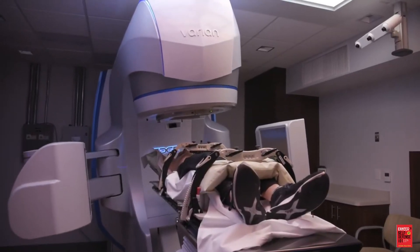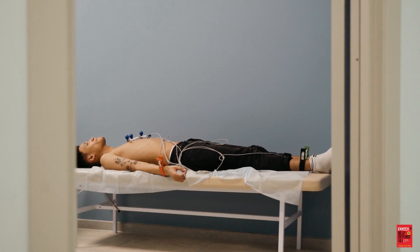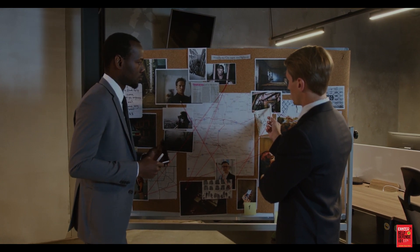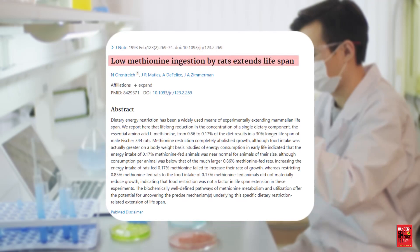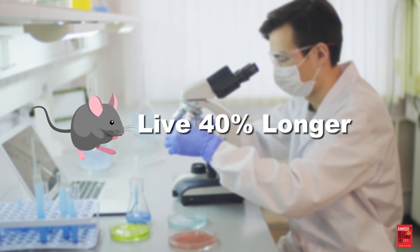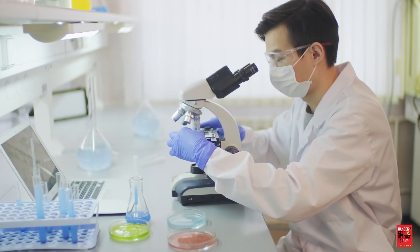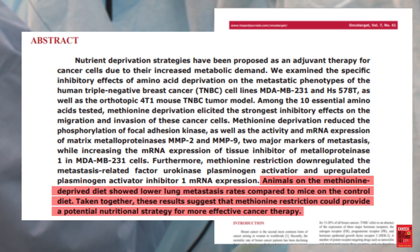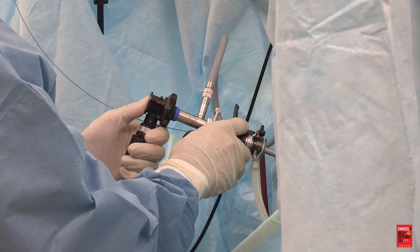Methionine restriction also increased the efficacy of radiation and chemotherapy in animal trials. It is also being investigated as a general longevity strategy — in one study, healthy rats fed a diet with 80% less methionine lived 40% longer than rats fed a controlled diet. Animal studies showing the cancer survival benefits of dietary methionine restriction are now commonplace; there are literally hundreds of them.